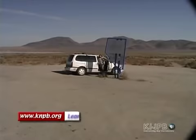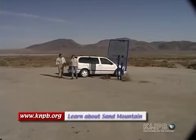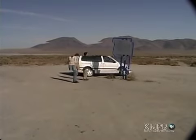We pull over to read the historical marker for Sand Mountain Recreational Area, which is more than just a sand dune. In fact, it encompasses nearly 5,000 acres.